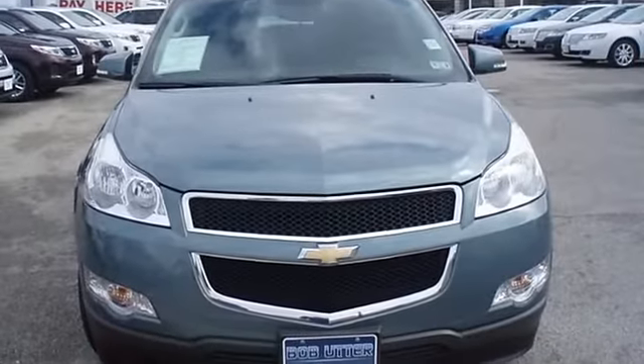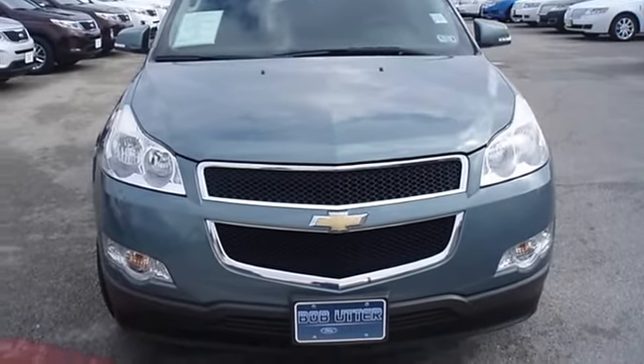Very smooth ride. One of the most attractive color combinations available on a Traverse.